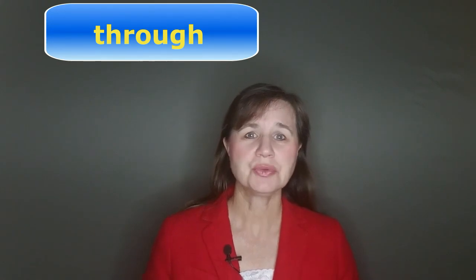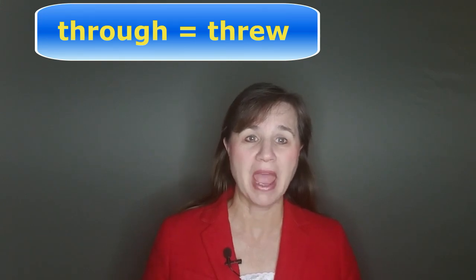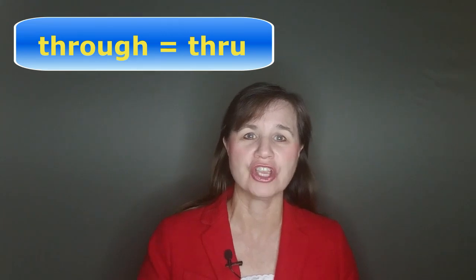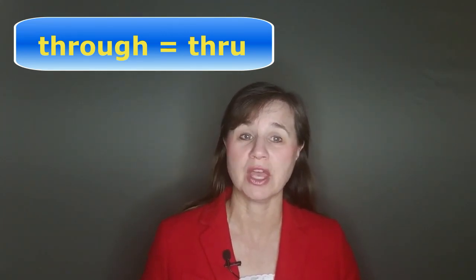And there is one very common word that has a completely different pronunciation than the others, and that's 'through.' This word sounds exactly the same as 'threw' — T-H-R-E-W — the past tense of 'throw.' And you'll find that a lot of people actually write this word T-H-R-U, especially in texting. So hopefully this will help you remember it.